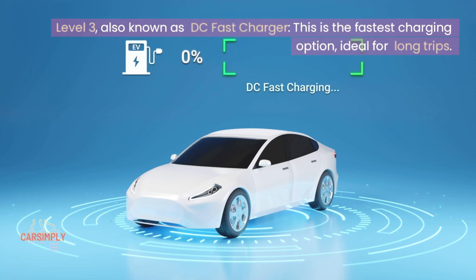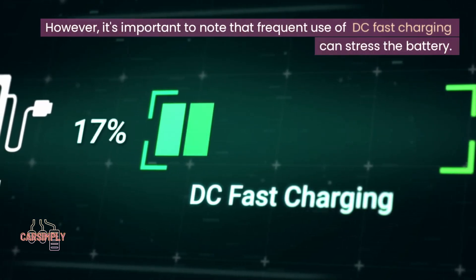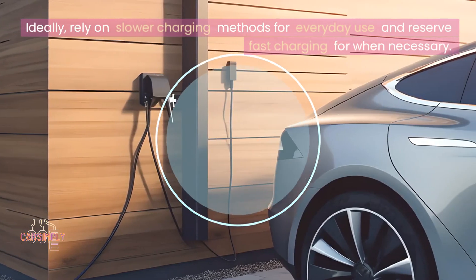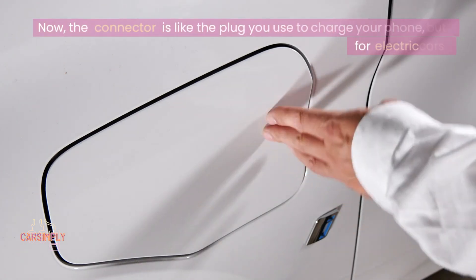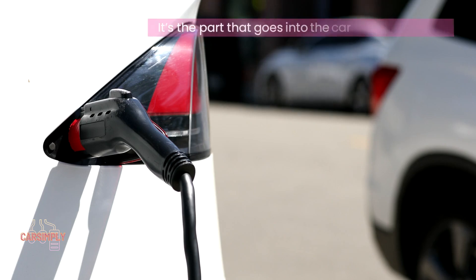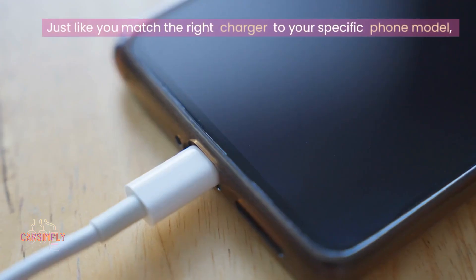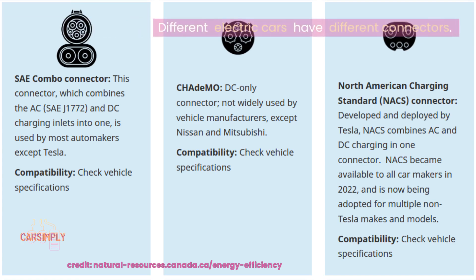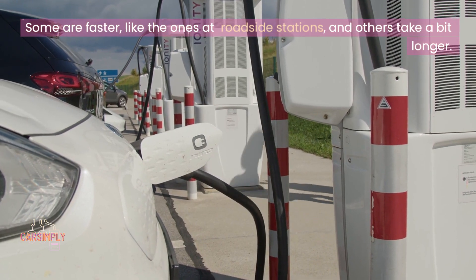Level 3, also known as DC Fast Charger, is the fastest charging option, ideal for long trips. However, it's important to note that frequent use of DC Fast Charging can stress the battery. Ideally, rely on slower charging methods for everyday use and reserve fast charging for when necessary. The connector is like the plug you use to charge your phone, but for electric cars — it's the part that goes into the car to give it power. Just like you match the right charger to your specific phone model, different electric cars have different connectors. Some are faster, like the ones at roadside stations, and others take a bit longer.